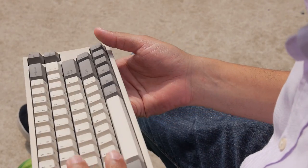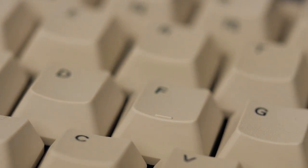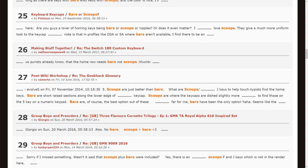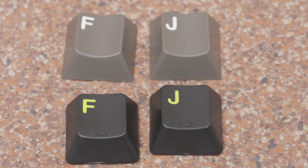The F and the J keys on your keyboard usually have some way of finding them without looking at the keyboard. If you look at any interest check, you'll see people asking for certain types of homing keys. Some people will refuse to buy a set if it doesn't include their preference. This is understandable when you consider that getting used to one kind of homing method and then having to switch to another can make your typing speed really go down. I like bars but I can deal with scoops just fine.